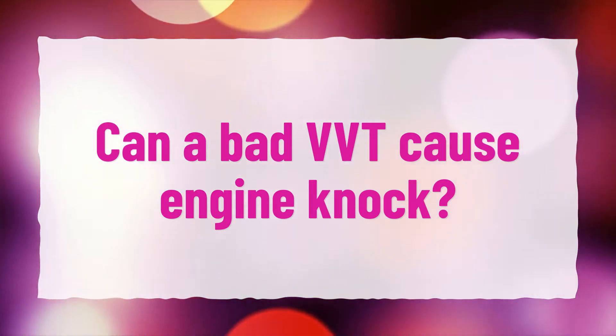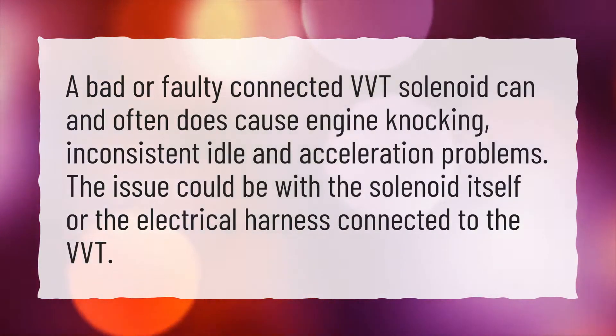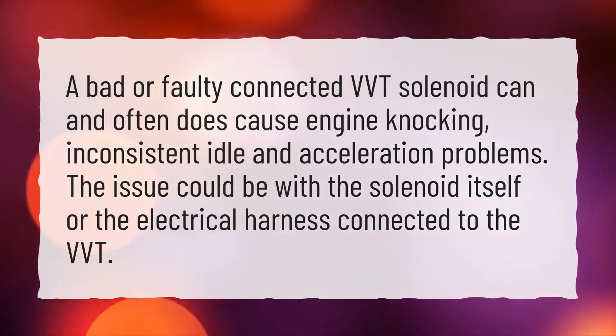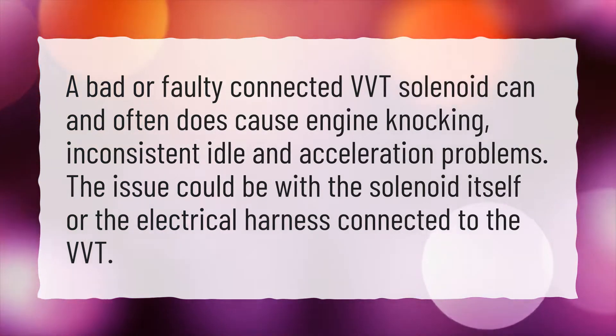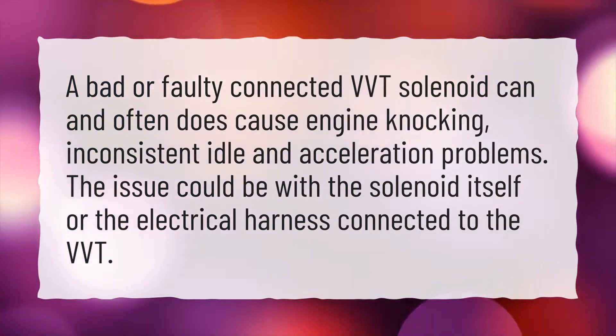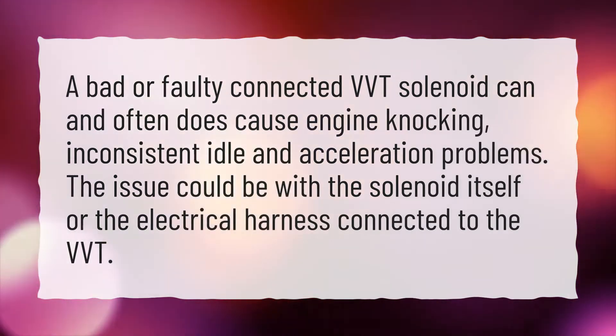Can a bad VVT cause engine knock? A bad or faulty connected VVT solenoid can and often does cause engine knocking, inconsistent idle, and acceleration problems. The issue could be with the solenoid itself or the electrical harness connected to the VVT.